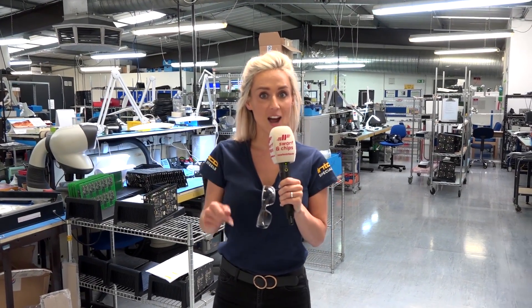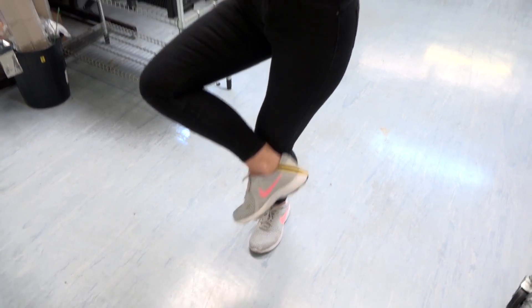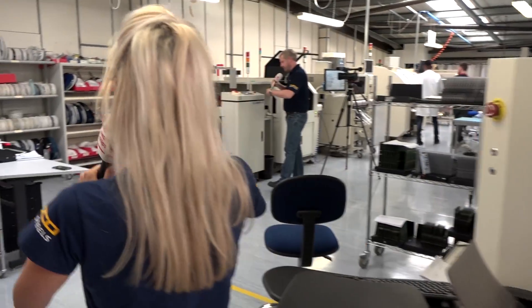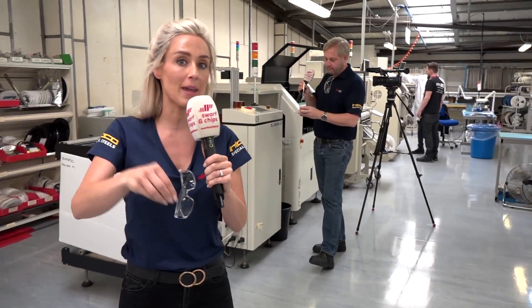I'm wearing the anti-static foot strap and the floor is an anti-static floor because it's the electronics section. We're going to take a little tour to find Colin. All of what you're seeing here is controlled by PSL Data Track — they have control over all of these products.